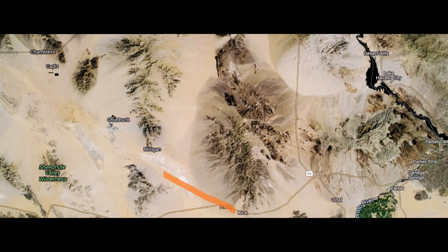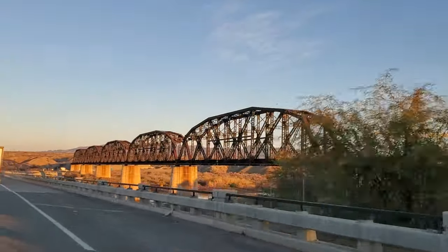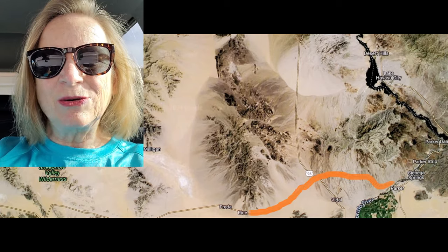Good morning everybody. We're going to be driving Cadiz Road today. It's a 50-mile dirt road through the Mojave Desert. We're starting out in Parker, Arizona this morning. Our first stop is going to be at the Old Town of Rice, formerly known as Blythe Junction.